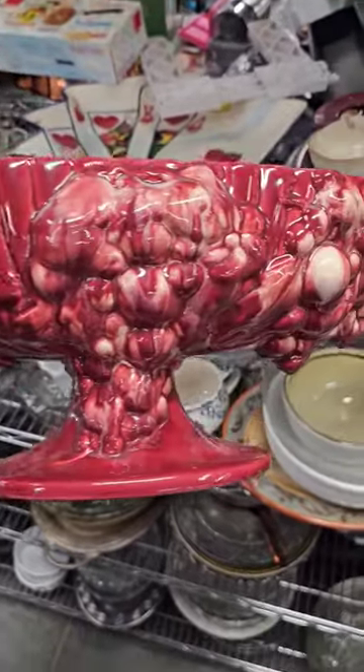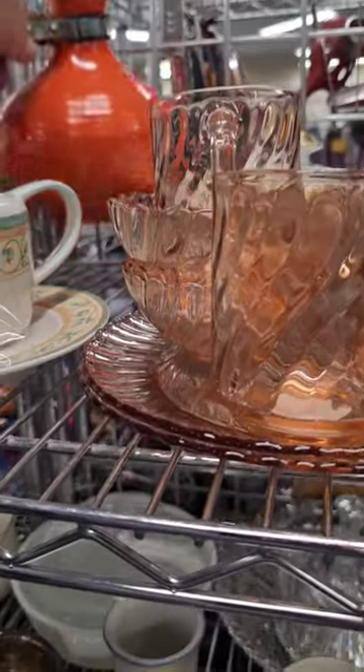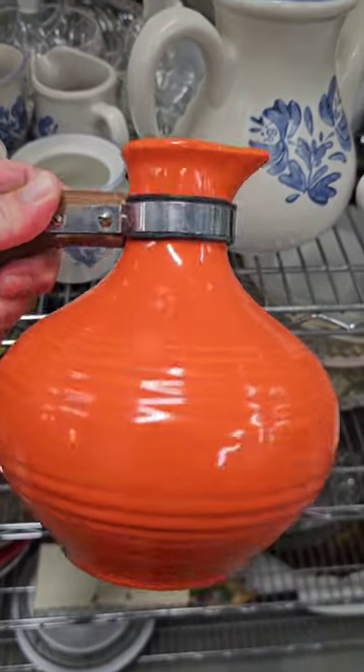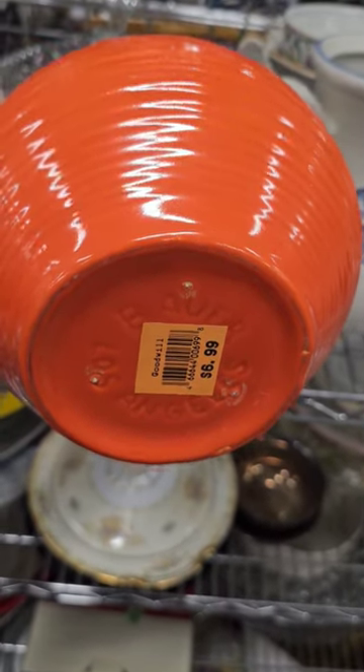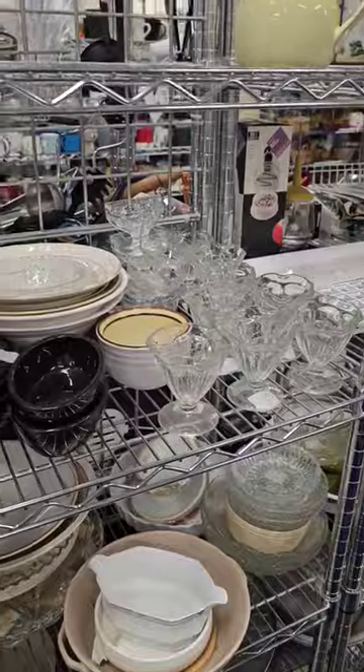This would definitely look beautiful as a centerpiece in your home. What else can we find? Got some pink depression glass, but this specifically caught my eye — a vintage Bauer pottery piece. It's totally retro, love the color. I see these currently listed online for 40 to 50 dollars, and it's only six dollars and 99 cents — that's an unbelievable deal.